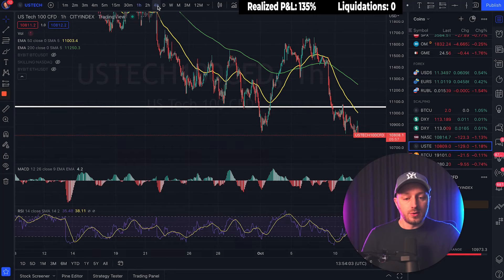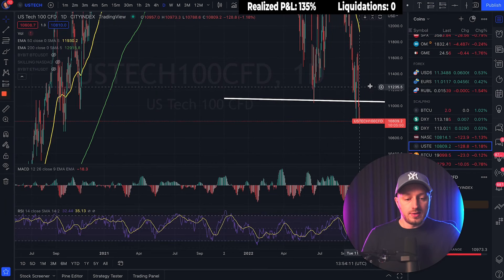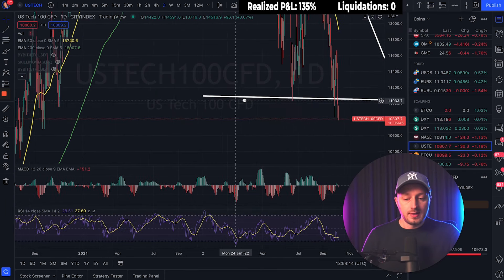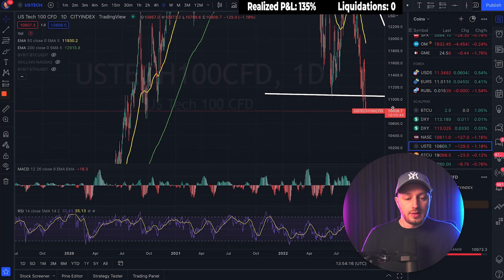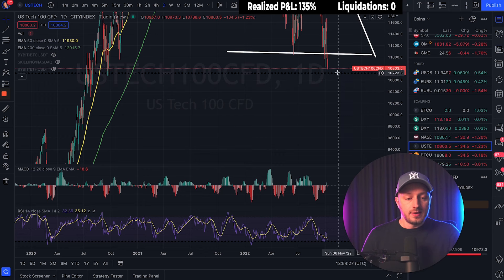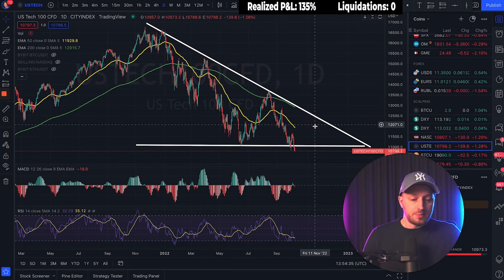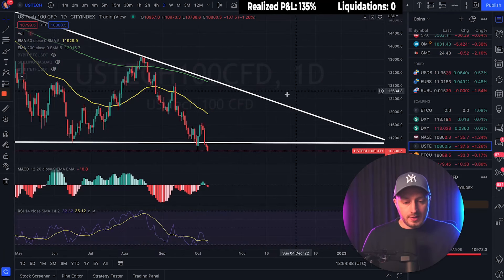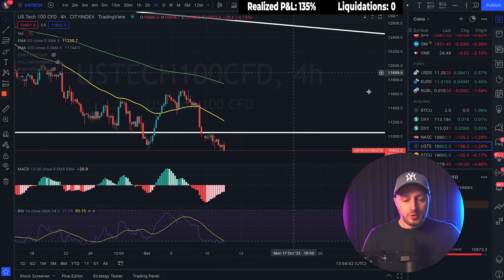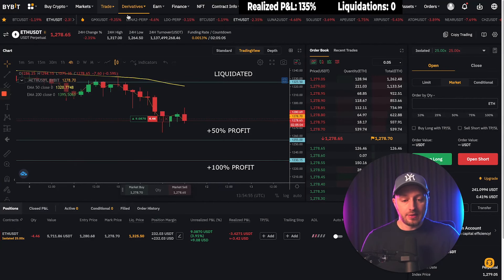Once we break that line we'll have a free fall on the stock market since there's no support for a very long time. On the daily time frame, if we break this line on the stock market we'll free fall to at least the next level — a 3.5% drop on the stock market could mean roughly 10% on Ethereum. I'm waiting for this line to break and for Ethereum to follow when the stock market starts to free fall.